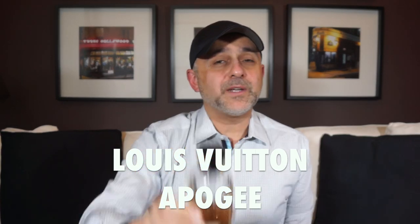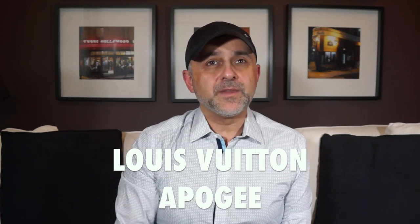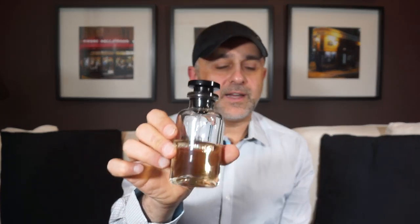At number 8 we return to the house of Louis Vuitton with Apogee — a very beautiful white flower freshie that I speak about a lot. It has lily of the valley, magnolia, musk, jasmine, gaiac wood, sandalwood, rose, orange, and tangerine. It's perfect in the heat and makes wearing flowers very easy — if you're a man who has a challenging time wearing florals, this is one to try. It also has a very underlying watery quality, almost aquatic, but more like drinking water than seawater. Apogee at number 8.